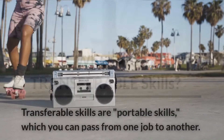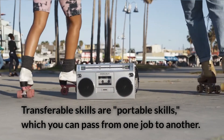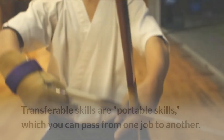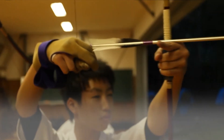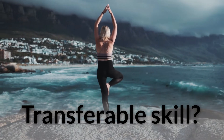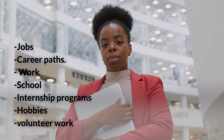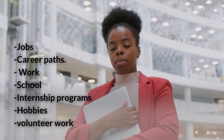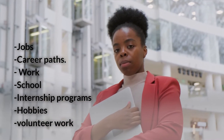What are transferable skills? Transferable skills are portable skills which you can pass from one job to another. In this video, I will take you through what a transferable skill is and how to use them to your advantage. Transferable skills are abilities and talents that you can use in different jobs and career paths. You can get these skills through work, school, internship programs, hobbies, and volunteer work.